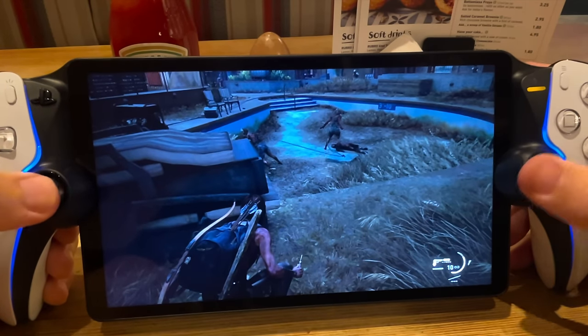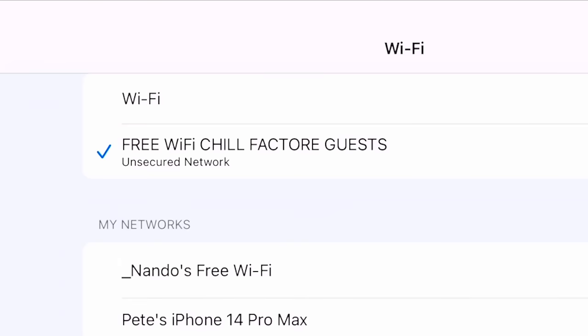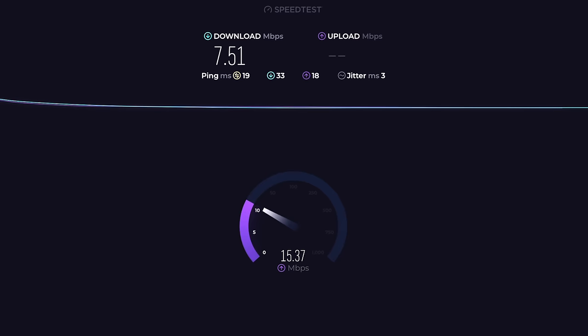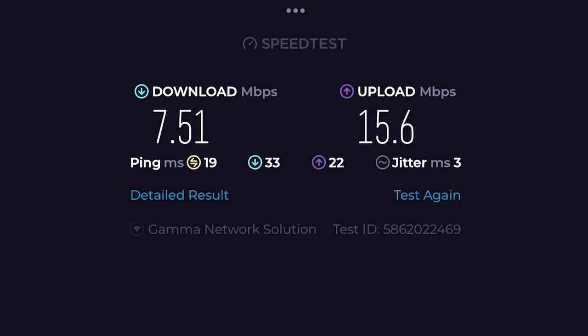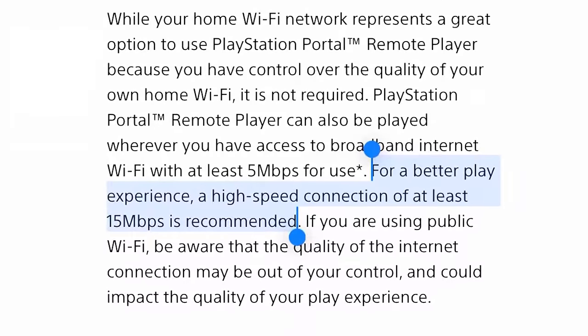And it's crashed and become unresponsive again. Just out of interest, let's check the speed of this venue's public Wi-Fi — it's only 7 megabits per second download and 15 upload. That's well under the minimum 15 megabytes per second that Sony recommends.